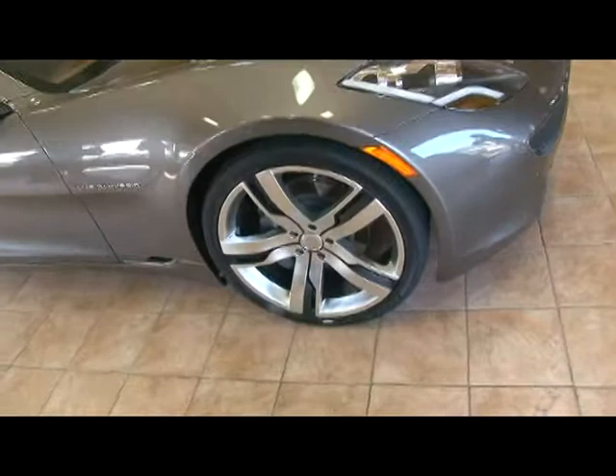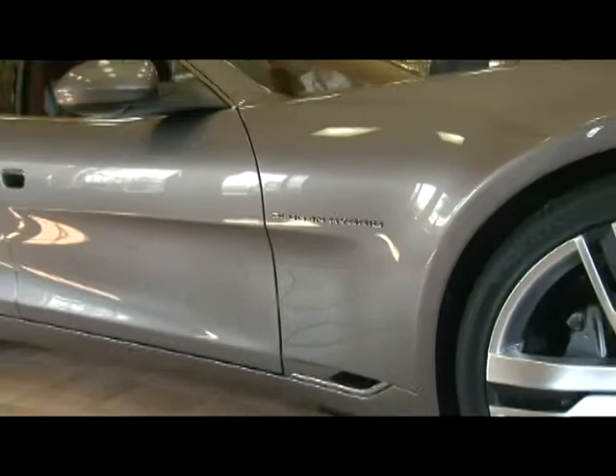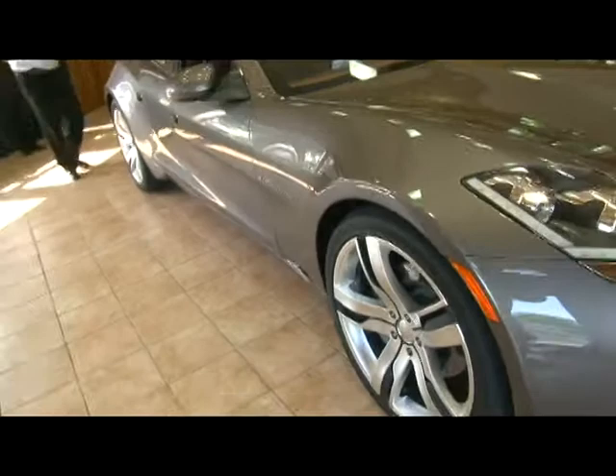It takes about six to eight hours per evening to recharge the car — that's if you have typical electric power at your home. The typical charge, depending on where you are in the country, averages about 10 cents a kilowatt, which would cost you about $2 per day to actually recharge the car.